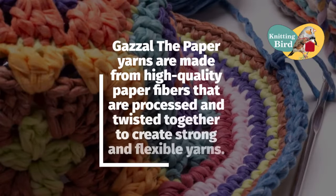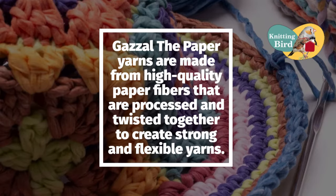Gazel's paper yarns are made from high-quality paper fibers that are processed and twisted together to create strong and flexible yarns.